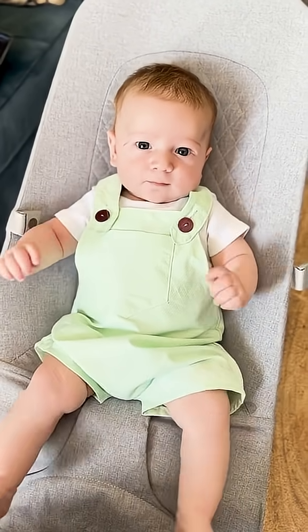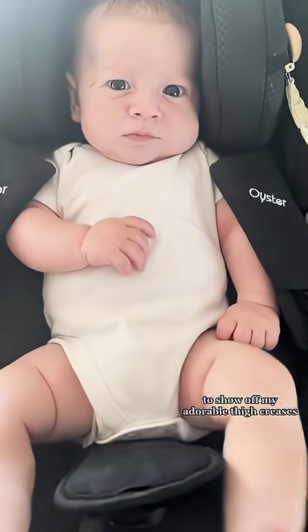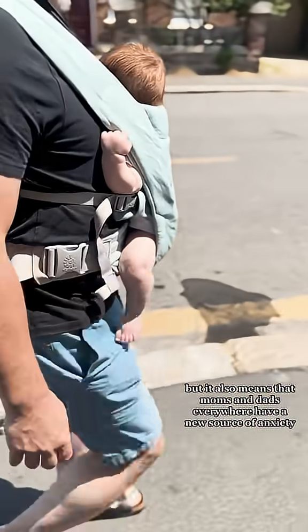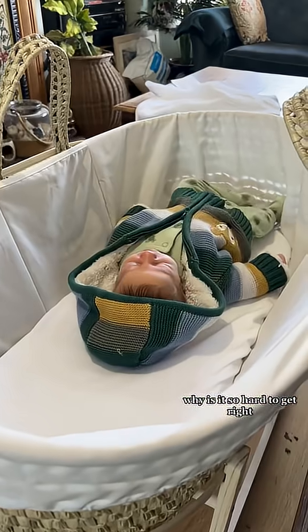Hi, it's me, the Science Baby. The summer days are getting hotter, and that means I've got lots of opportunity to show off my adorable thigh creases. But it also means that mums and dads everywhere have a new source of anxiety: Is my baby too hot? How do I dress them for bed? Why is it so hard to get right?